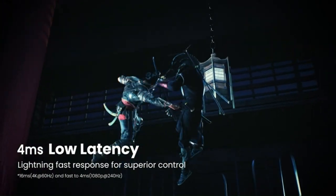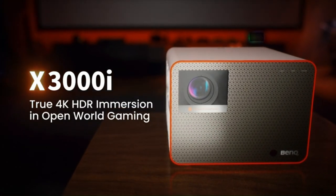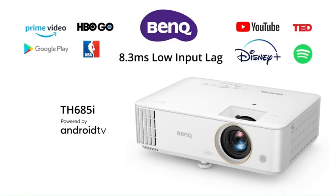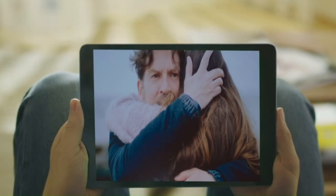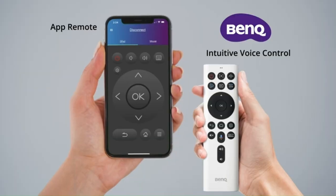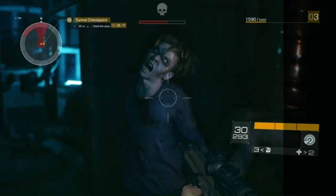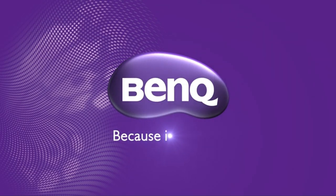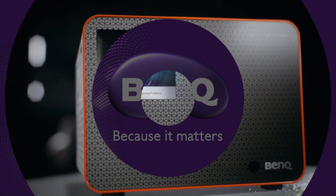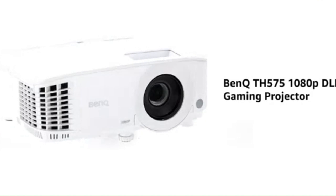High brightness: this projector delivers bright and vivid images even in well-lit environments. Say goodbye to dim and washed-out projections — the BenQ W1070 ensures a captivating viewing experience regardless of ambient light conditions. Flexible connectivity: equipped with multiple connectivity options including HDMI, VGA, and USB, the BenQ W1070 offers versatility in connecting various devices such as laptops, gaming consoles, Blu-ray players, and more. Seamlessly switch between different sources and enjoy your favorite content with ease.